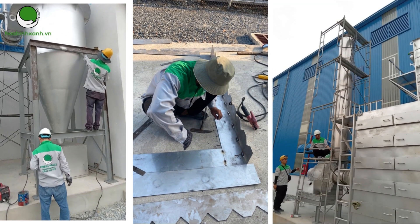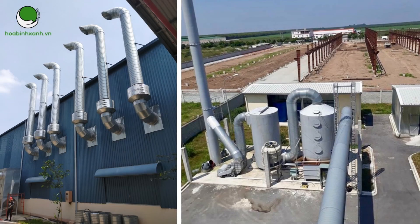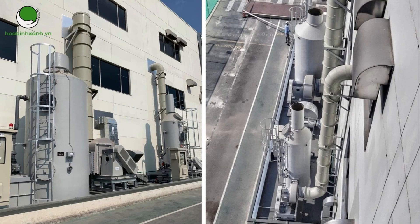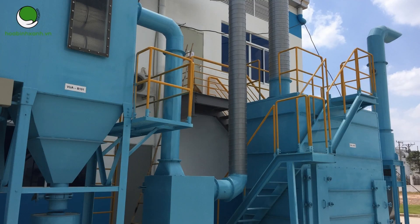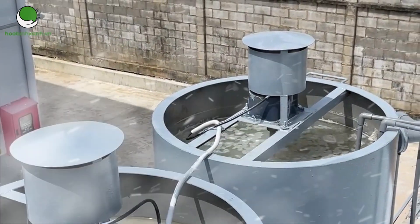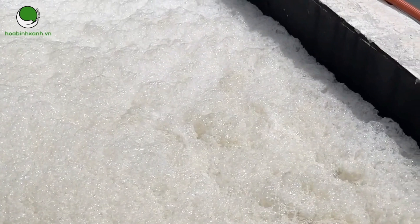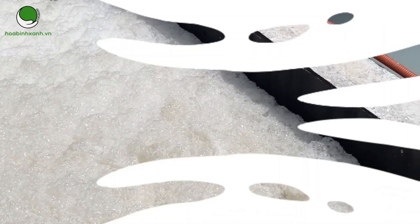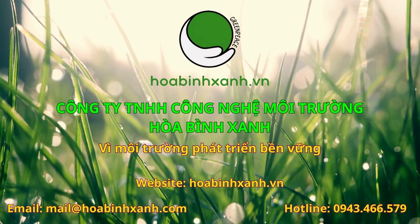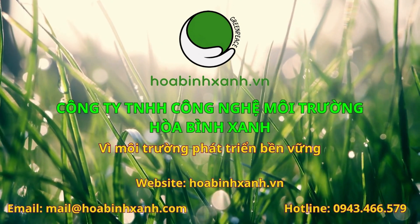Công ty Hòa Bình Xanh chuyên thiết kế, thi công, vận hành, bảo trì hệ thống xử lý nước thải và nước cấp, xử lý khí thải và thông gió. Chuyên chế tạo, gia công, lắp đặt thiết bị xử lý môi trường. Với đội ngũ thạc sĩ, kỹ sư giàu kinh nghiệm, công ty đã đầu tư nghiên cứu, đánh giá kỹ lưỡng các công nghệ xử lý và tìm các phương án xử lý chất lượng tốt nhất, chi phí hợp lý và thời gian nhanh nhất. Quý khách hàng có công trình, dự án cần tư vấn hãy gọi ngay qua hotline 0943 466 579 để nhận được sự hỗ trợ nhanh nhất và tận tình nhất.